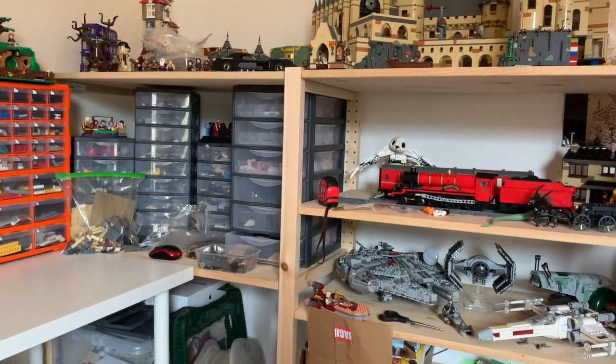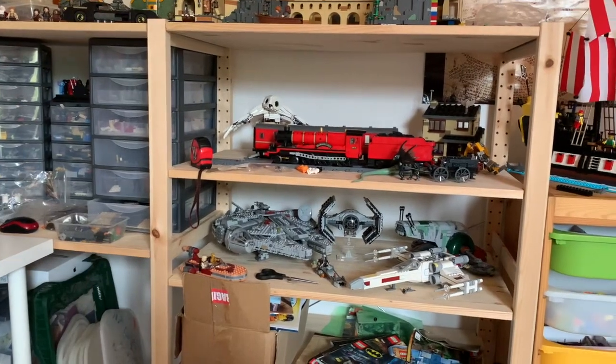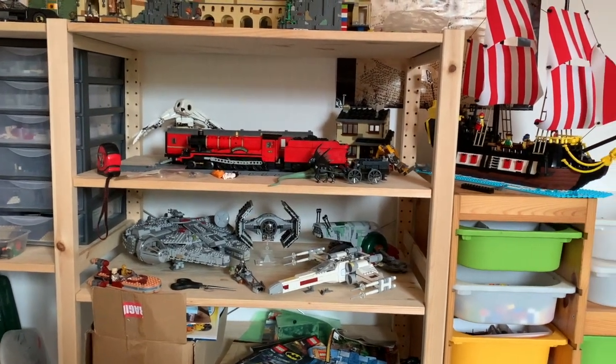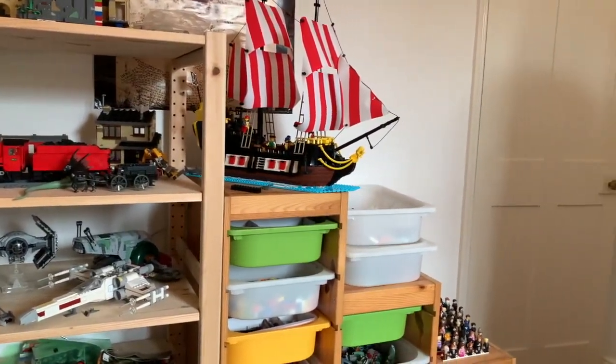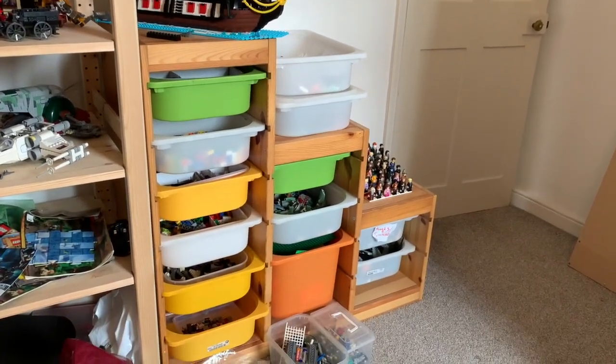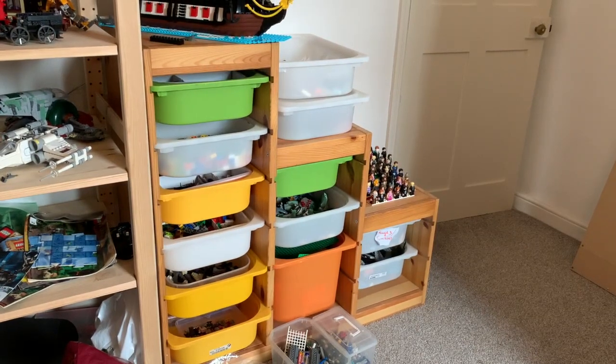On the lower shelves, you've got more drawers, and then a few of my other things - my Hogwarts Express and a couple of other Harry Potter things, as well as my Star Wars shelf. Panning all the way over, we've got my Black Seas Barracuda sitting on a little mock-up of water that I made. And then what is really the oldest part of my Lego room, which is these Ikea drawers. I've had these for absolutely years - I started off with just the plastic drawers, and now they're in some Ikea storage that you can slide in.